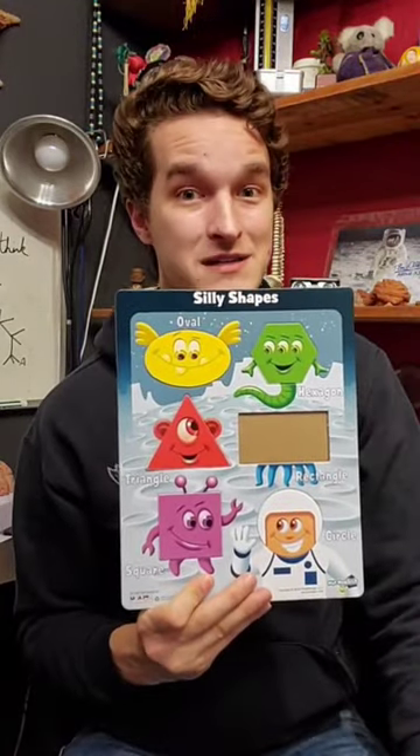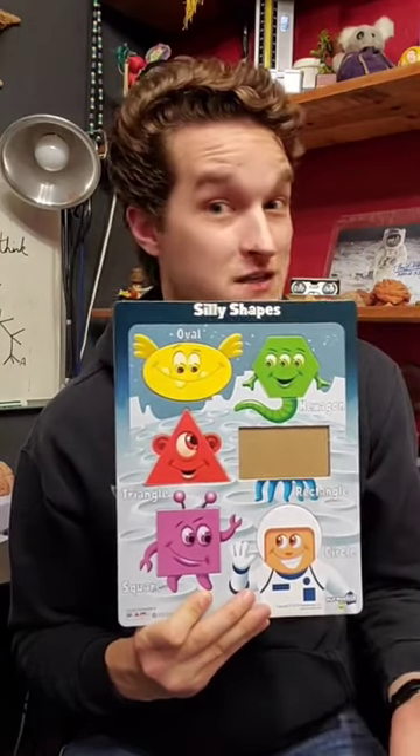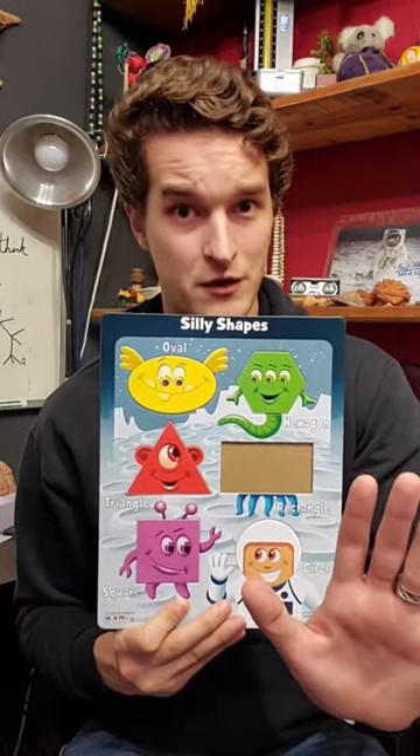A critical science lesson that gets left out of a lot of classes is how science actually works. Take a look at this puzzle. See how it's missing a piece? I want you to figure out what that missing piece looks like. Now, if you think that it's a blue rectangle with a face on it, you've got a good hypothesis, but let's run some tests before we jump to any conclusions.